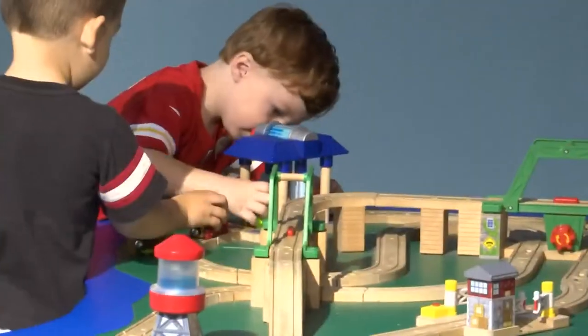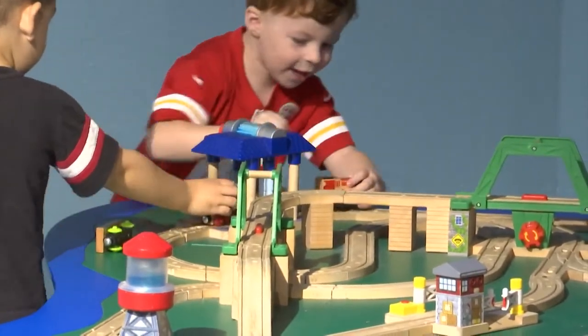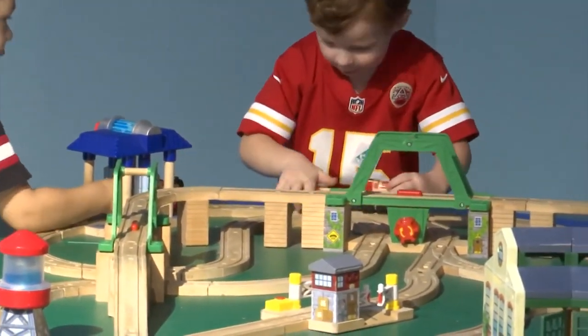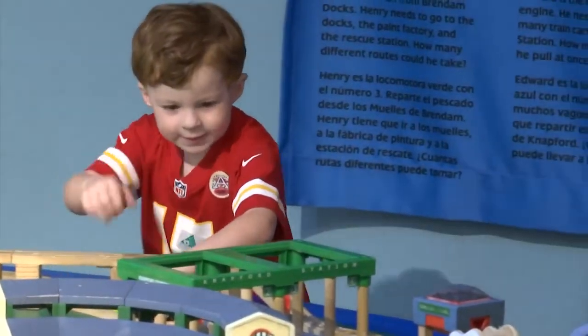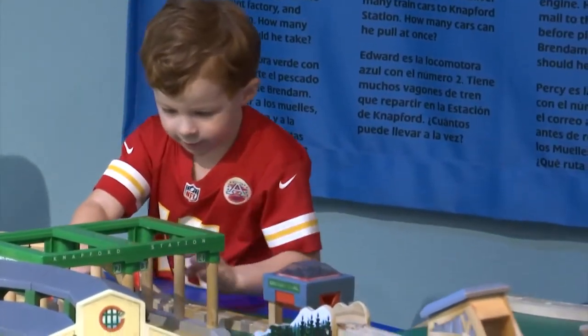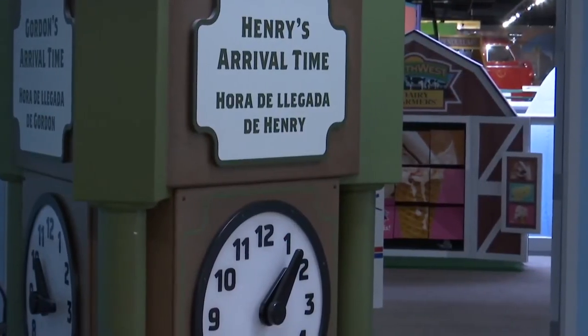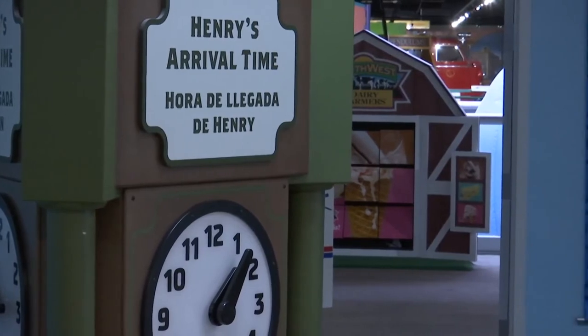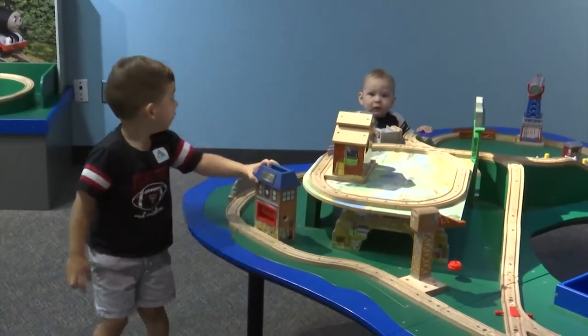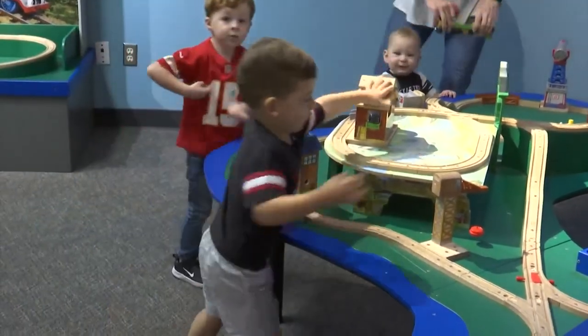How many people do these types of traveling exhibits tend to attract? Our general membership loves coming and exploring this space. We like to bring this in during our slower time — now that school is back in session it's an extra draw to get people back in the door. They were here all summer long and may be waiting until spring when we bring in our larger exhibits, so this is a way to keep people engaged through our slower season.